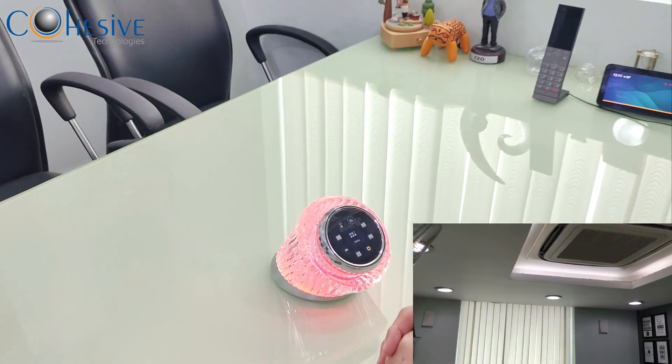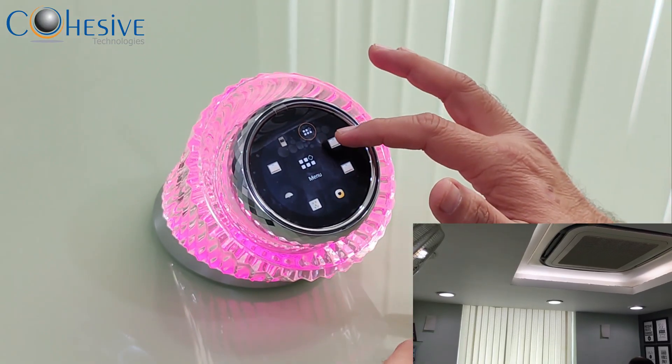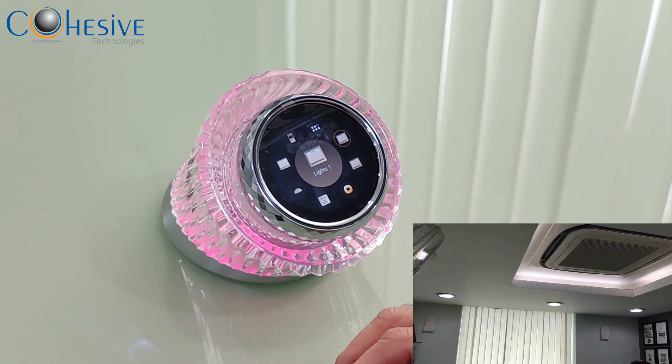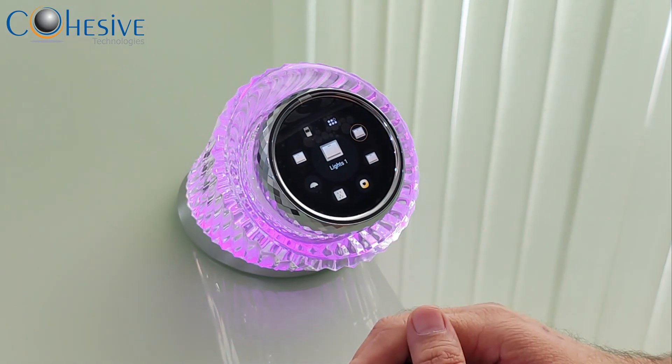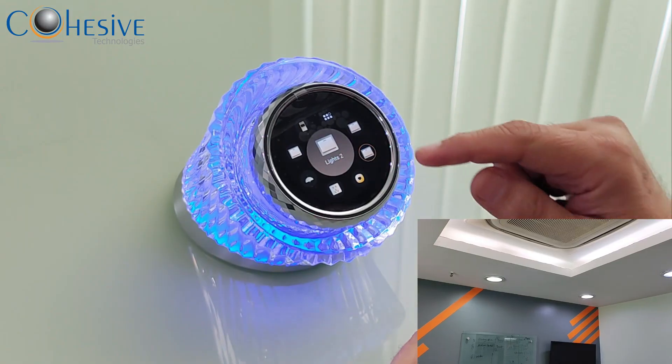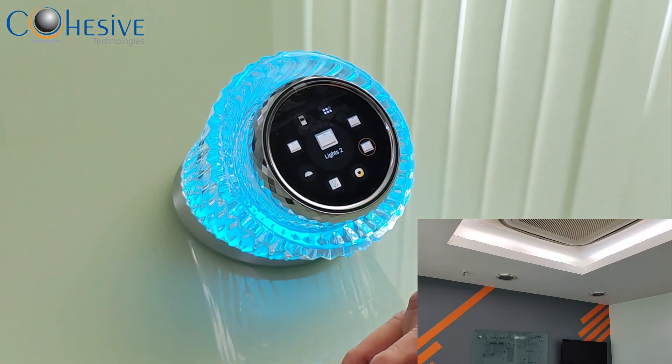If you go to this, I can go to my electrical points. I have customized the menu. I can go to Lights 1 — I can switch off Lights 1 if I intend to do that. I can switch off Lights 2. So if you see, all the lights are off.